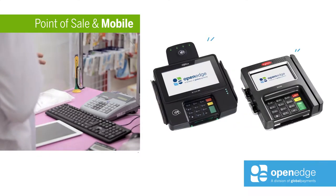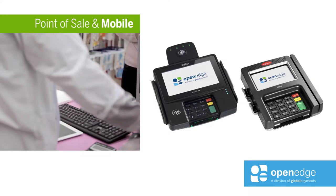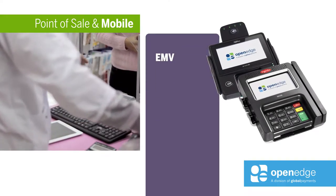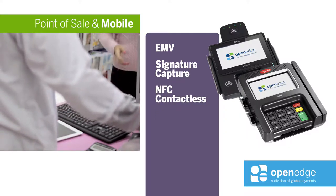Pharmacies can rent or own the ISC Touch 480 or the ISC 250 for checkout lanes. Both units support EMV, Signature Capture, and NFC contactless payments.